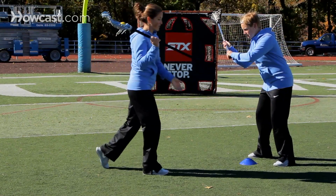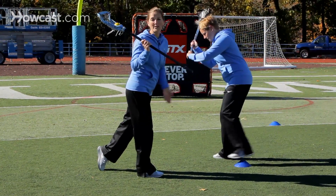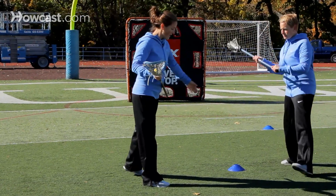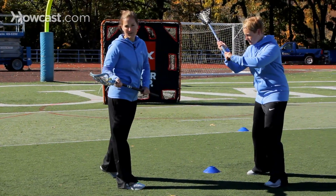Then I'm going to react. I have enough space to react to get around her, always moving my feet forward. I never want to move laterally — it'll give the defender a chance to step back in front of me.